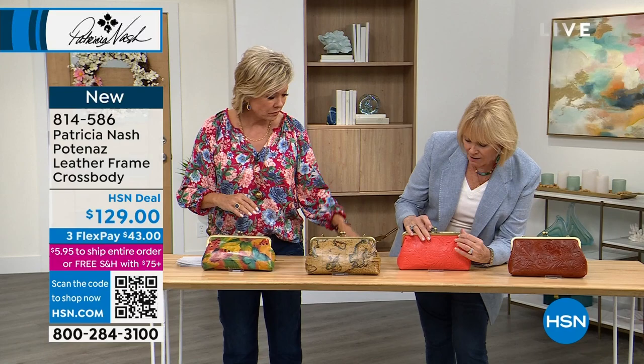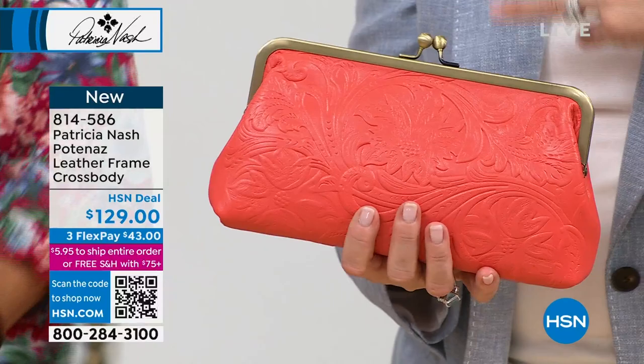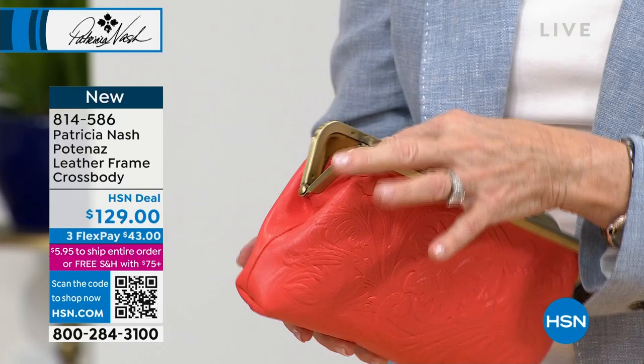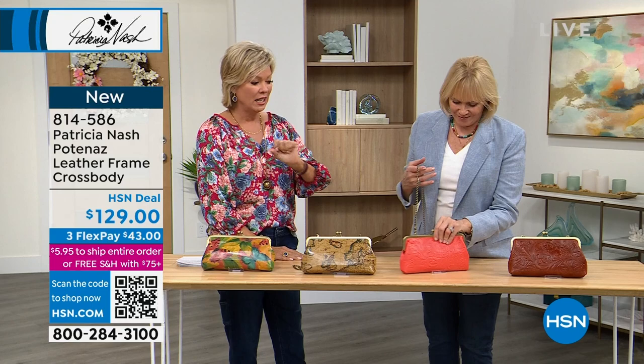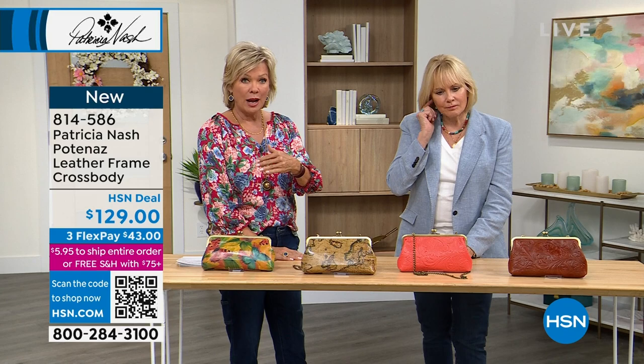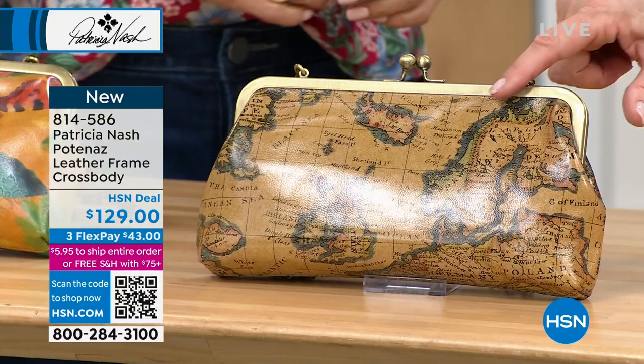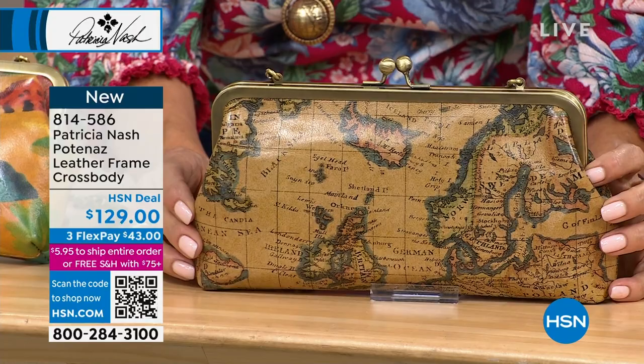This is our number one clutch, called the Putinaz — one of the first ones I designed. We just bring it back every now and then, and it's always been the most popular. That coral is so beautiful for the change of seasons. We started with about 650 total between these four choices, and now we have 540. The European map looks amazing on this — but this is a new map, not our signature Italian map. This was introduced last year.